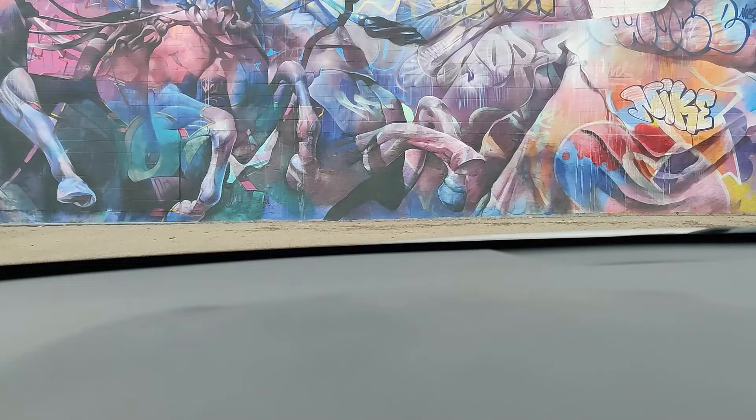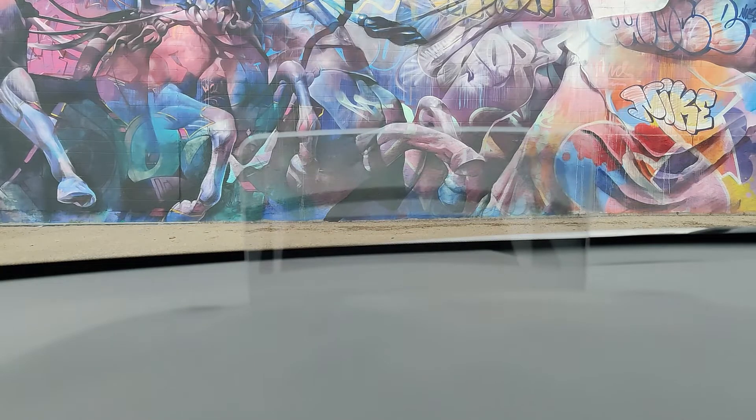A heads-up display is a pane of glass or plastic which is transparent, and it contains a coating that can reflect a projection. What this translates to in real life is you are seeing an image on a transparent piece of plastic or glass, and you can see the world beyond it.